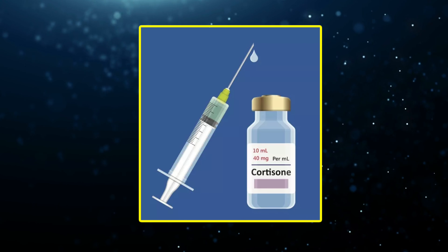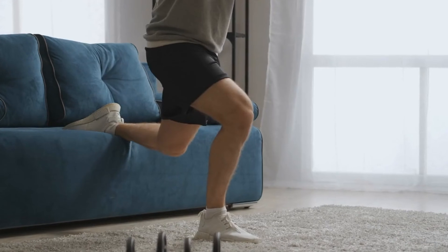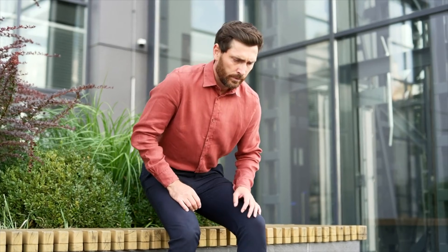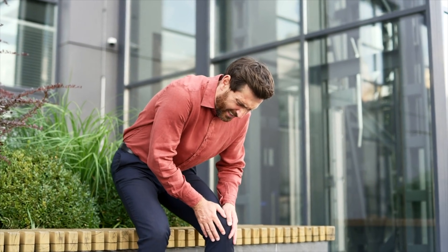A cortisone injection for knee arthritis can feel like a miracle. The pain fades, movement returns, and for a brief moment, life feels normal again. But beneath that relief, there's a growing concern — one that's now backed by real evidence. Because what helps you today may quietly be harming your knee for tomorrow.